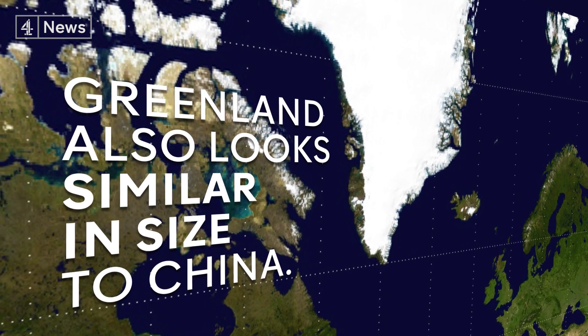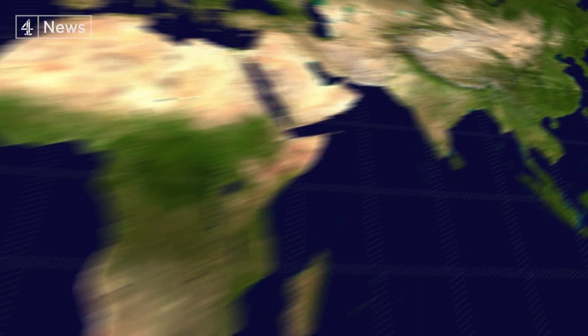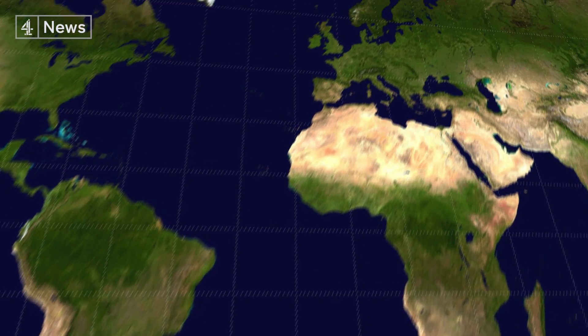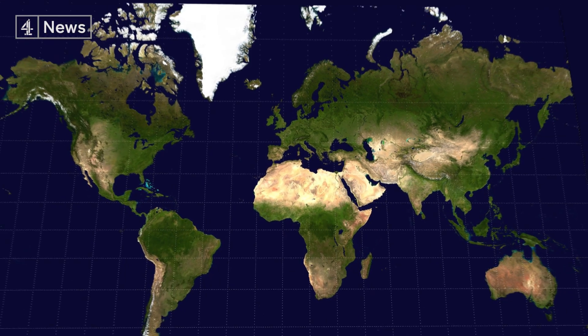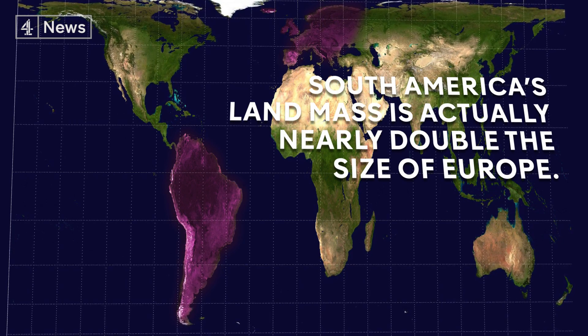Greenland also looks similar in size to China, but China is actually four times larger. On the Mercator, South America looks the same size as the European continent, but South America's landmass is actually nearly double the size of Europe.